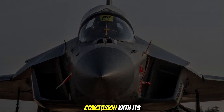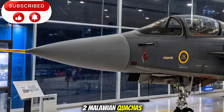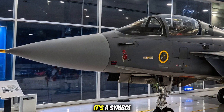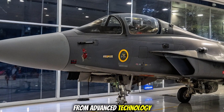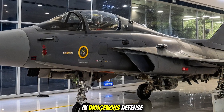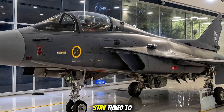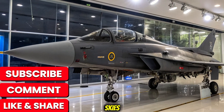With its maiden flight expected in late 2026, the HAL Tejas Mark 2 is more than just a fighter — it's a symbol of India's growing aerospace capabilities. From advanced technology to versatility, it represents a bold step forward in indigenous defence manufacturing. Stay tuned to Bike World for more updates on high-performance machines, on the road and in the skies.